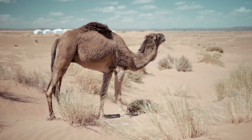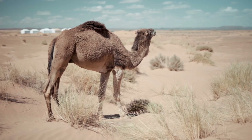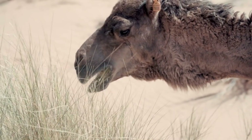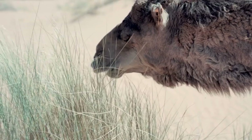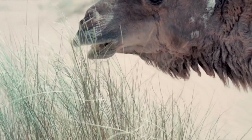Camels possess numerous adaptations that enable them to endure harsh desert conditions. Water Conservation: Camels can go for several days without water, thanks to their ability to withstand significant dehydration. They can lose up to 25% of their body weight in water without suffering serious consequences, whereas most other animals would perish after a 15% loss. When they do find water, camels can drink up to 40 gallons in one go, quickly replenishing their reserves.